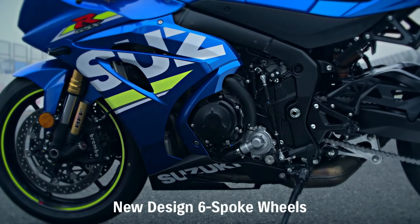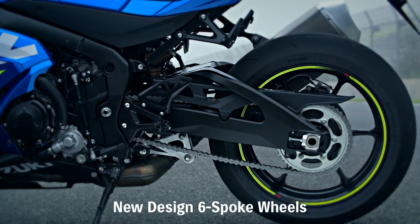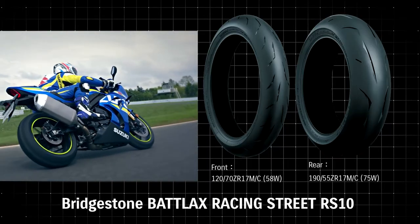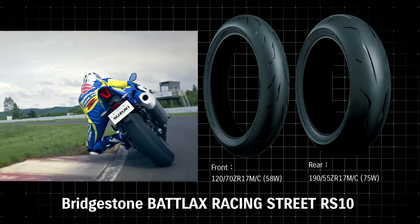New lightweight six-spoke cast aluminium wheels deliver nimble handling and sporty appearance. The new GSX-R1000 adopts Bridgestone's highly reputed Battlax Racing Street RS10 radial tires.